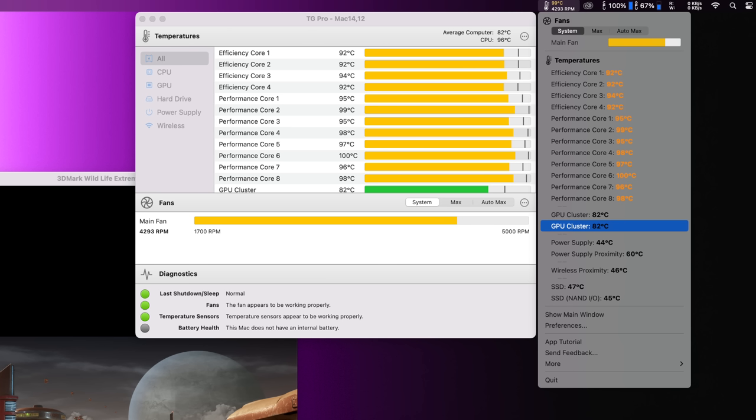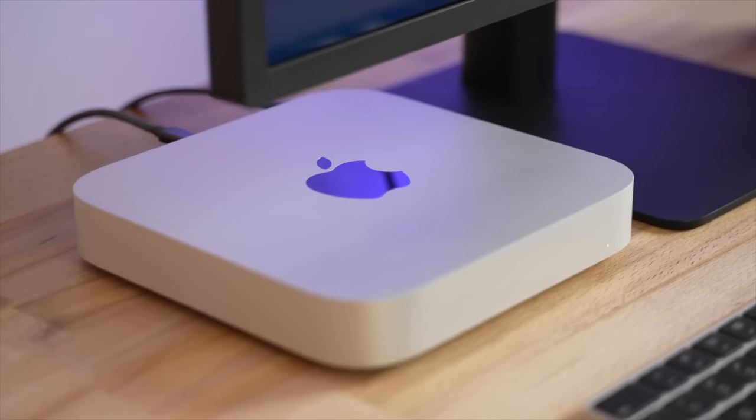The Mac Studio runs silently and super cool even under insane load with the M1 Max. On the plus side, Apple didn't even need to reach 5,000 RPM — it ran at about 4,300. I manually maxed it out and it helped a little, but not much. The positive takeaway is that even with the small cooler, you won't have any thermal throttling issues.